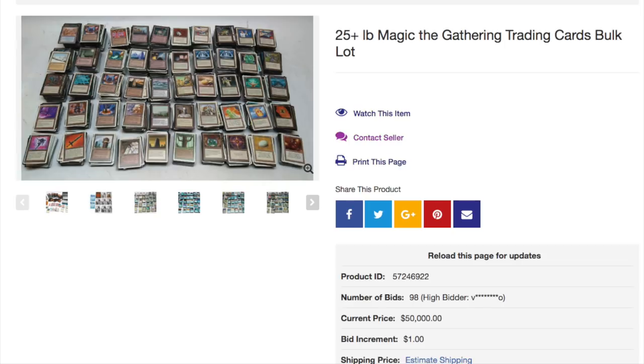And here we have a very interesting collection. It says 25 plus pounds of Magic the Gathering trading cards bulk lot. The bid was $50,000. The winning bid was $50,000. What is in this collection that makes it so someone will bid $50,000?